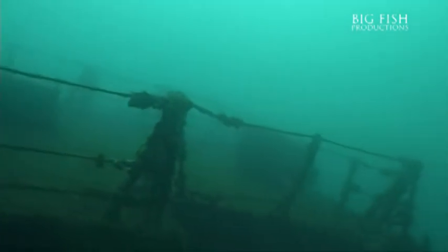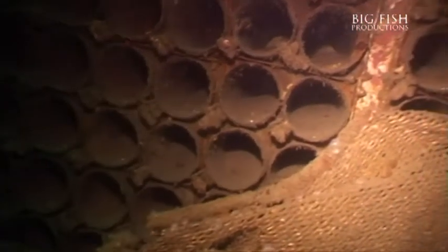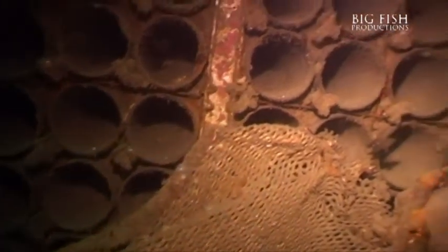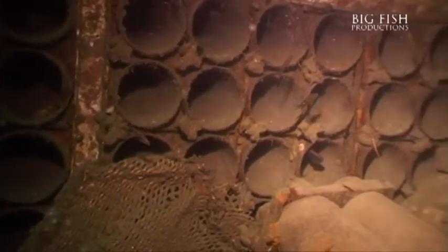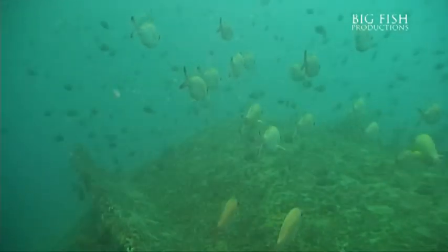Explore the old Royal New Zealand Navy ship HMNZS Waikato. Encounter remnants of war including guns and shells now laying to rest under 45 metres of water. Learn how the ecosystem develops on these man-made reefs and how the elements determine what grows there.